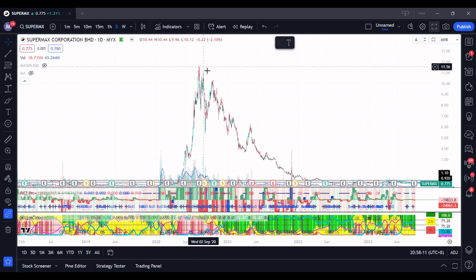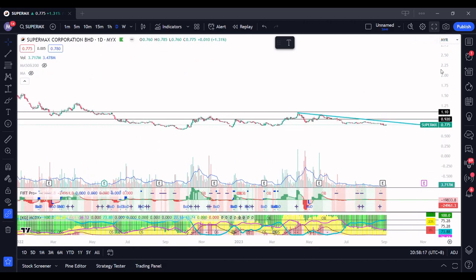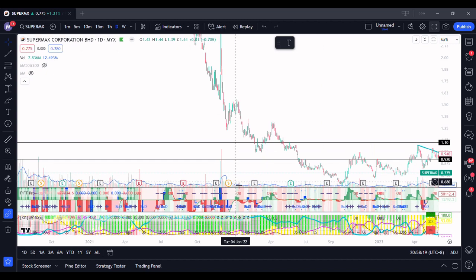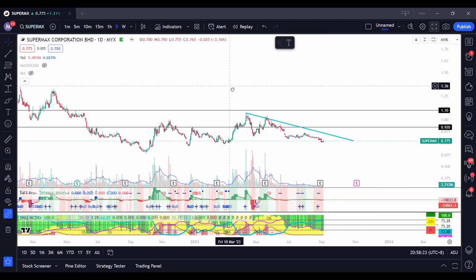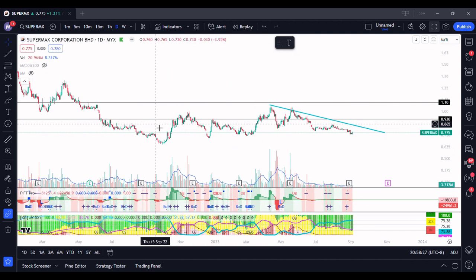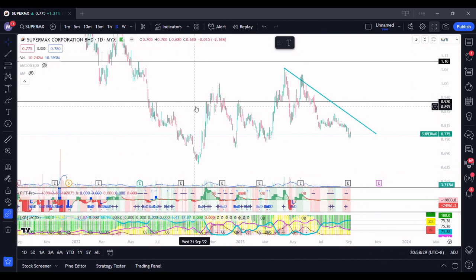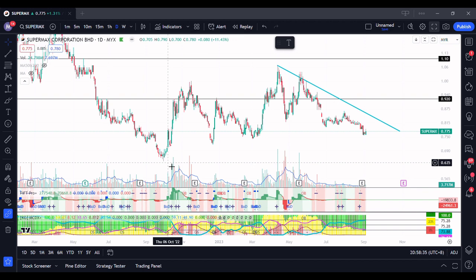We will start with Supermax first. Supermax hit about 11, and I think they had a stock split later on which made their price become about half. I don't think there are still many people holding their glove stocks now — they should be in quite major losses. Looking at the current trend, this was kind of a support for them at 99 cents, and then it eventually broke down and stopped going lower at 64 cents.